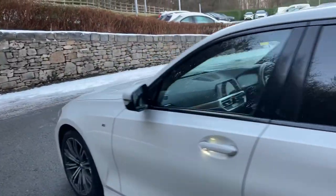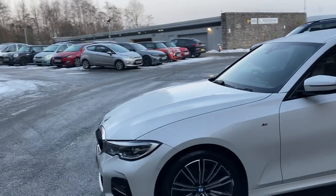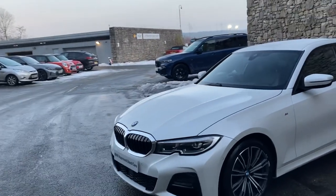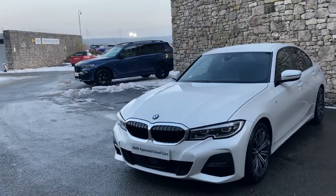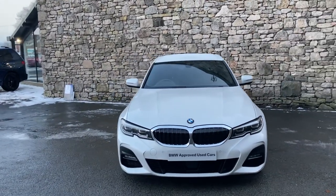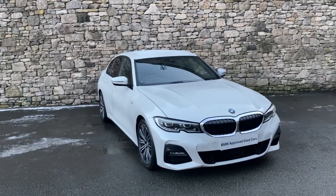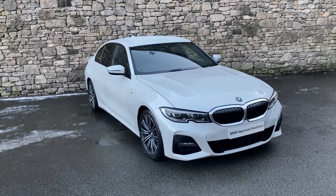So there we have it — this fantastic BMW 3 Series currently for sale at Lloyd BMW. If you're interested, give us a shout — we're happy to answer questions, work out finance figures, or organise a test drive. If you're not local, we also offer a nationwide delivery service. Thanks very much for watching — bye for now!